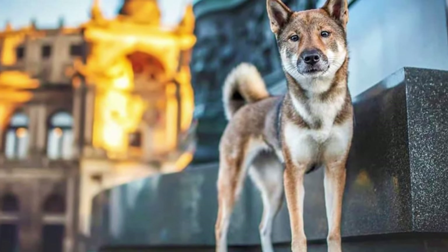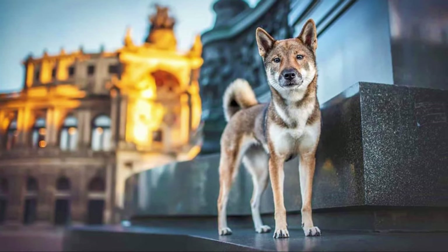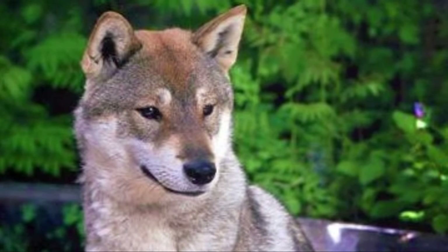If you are an active person, the Shikoku might be a great dog for you, because they will always love to go for a walk, hike or jog — any kind of adventure. Their energy level is just endless. If you want your Shikoku to stay healthy and happy, daily proper exercise is a must.